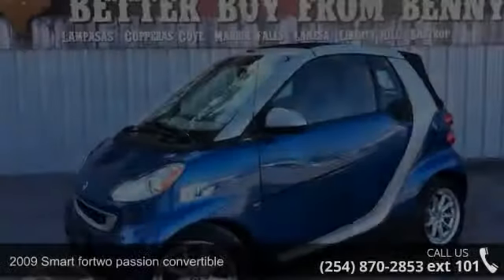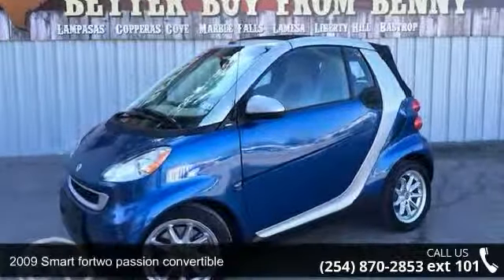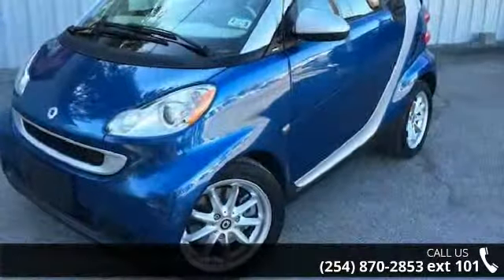Imagine yourself in this 2009 Smart Fortwo. If you are looking for an automobile with great features, look no further.